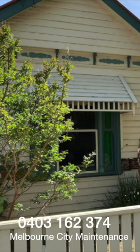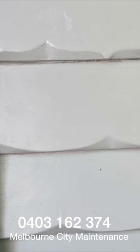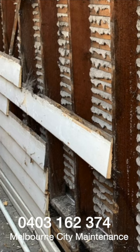Most of the boards are in very good condition. There are some boards that are a little unusual that we've never seen before, but some of these boards are very rotten and they need replacement and that's what we're going to do.